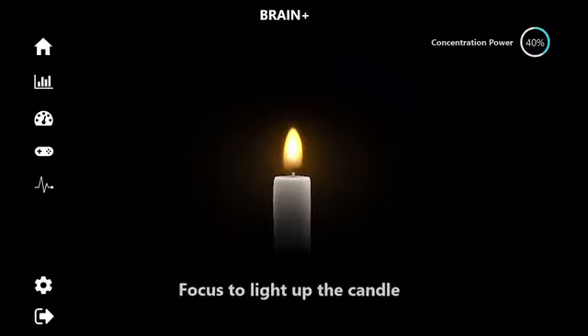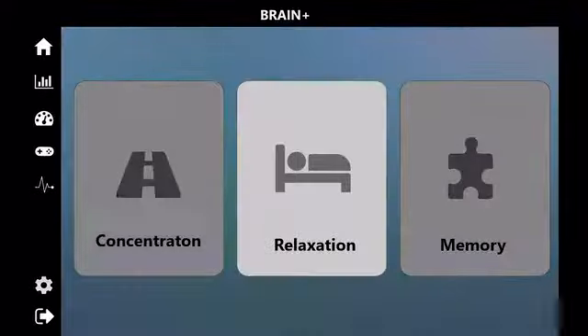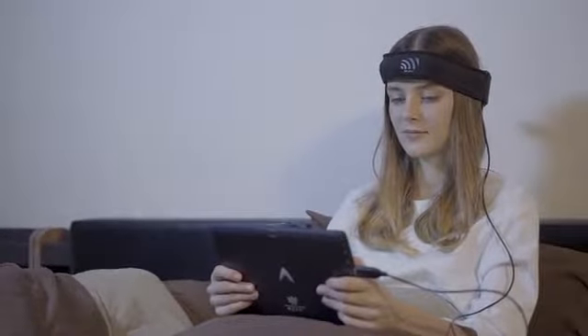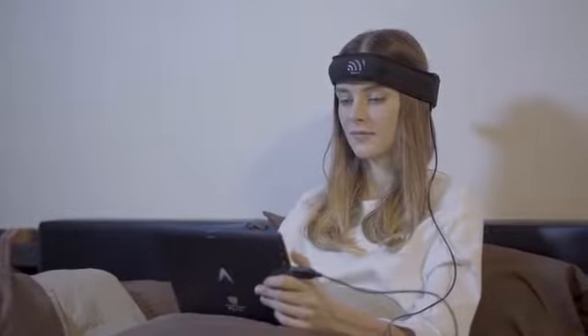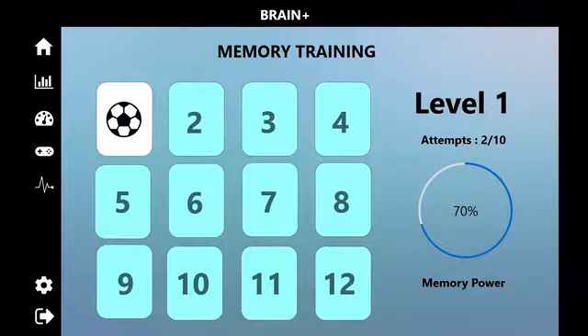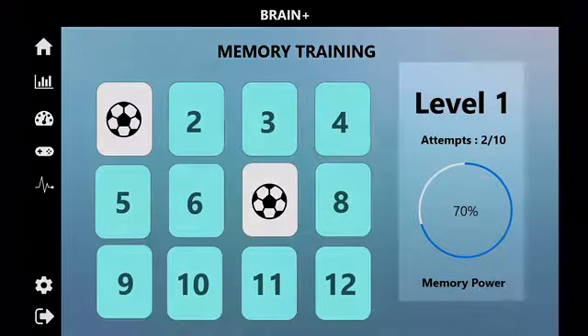Brain Plus guides you to focus the power bar on screen and gives you several tasks to increase your concentration power. For relaxation, Brain Plus guides you to relax your mind using several techniques and shows you your relaxation score. For memory, Brain Plus guides you to train your memory using techniques like a picture matching game and shows you your memory score.